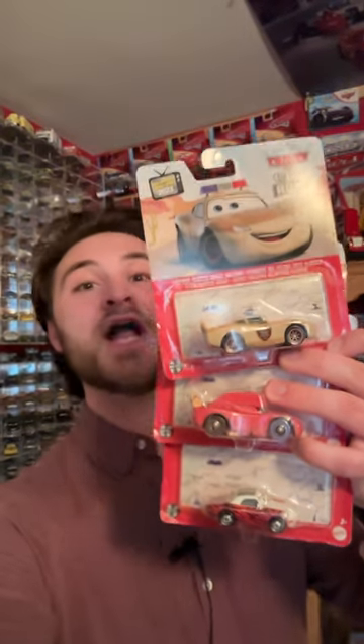Okay, I haven't been this excited for new cars in a long, long time, but lookie what we have here. Three brand new cars on the road releases, two of them being iconic Lightning McQueen variants.